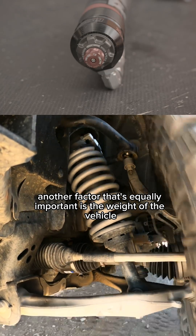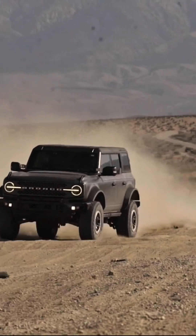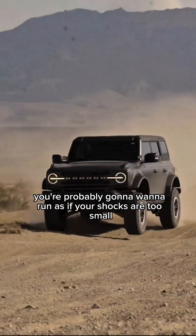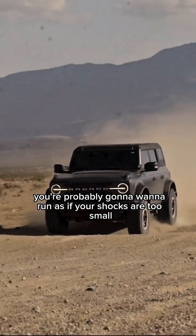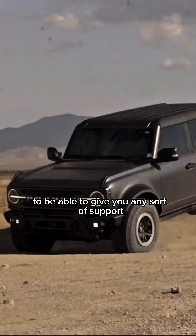Another factor that's equally important is the weight of the vehicle, both sprung and otherwise. The heavier your rig is, the bigger the shock you're probably going to want to run — as if your shocks are too small, they're going to have to be tuned pretty stiff to be able to give you any sort of support.